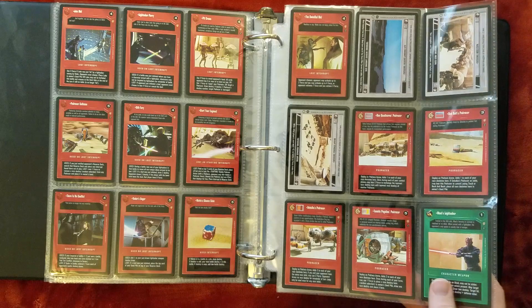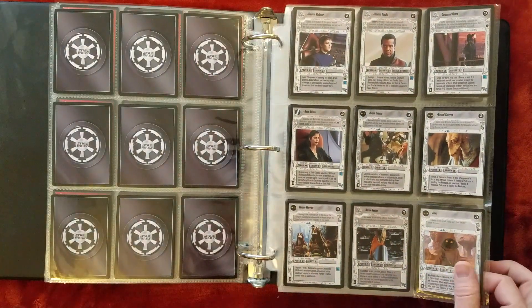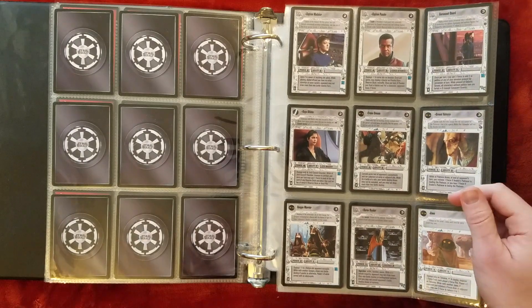Podracing was pretty neat. I always try to put together a Podrace deck because that force loss — making your opponent lose 6 force and you gaining 6 force — is a pretty big swing.